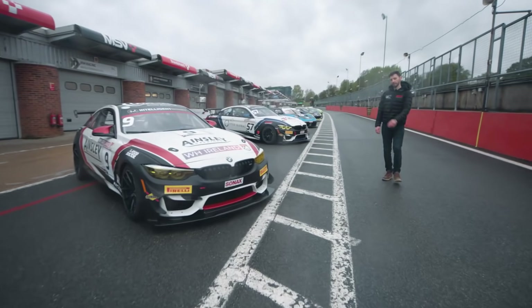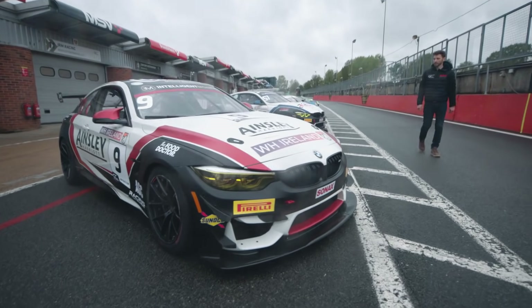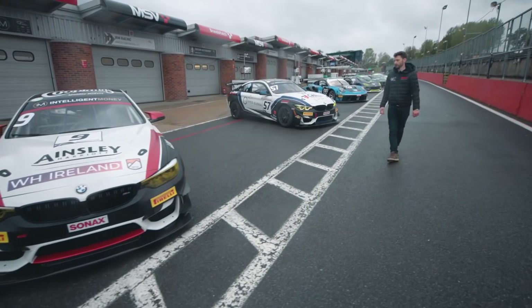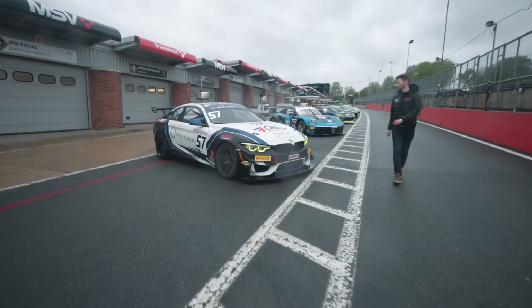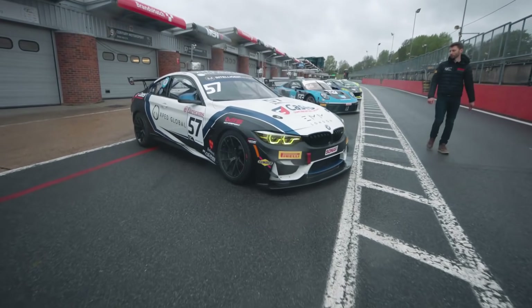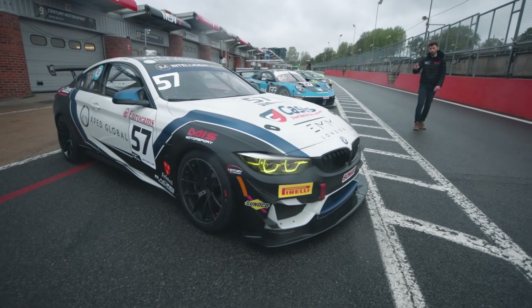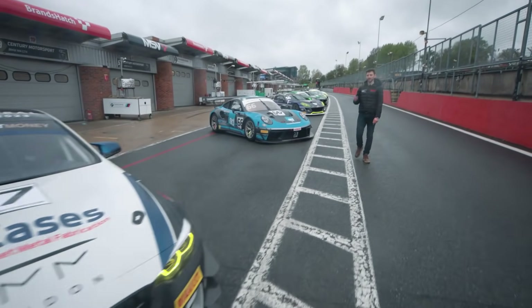New look for Century Motorsport — two BMW M4 GT4s. Andrew Gordon-Colbrook, who won at Silverstone last year, is paired with Chris Salkeld with sponsorship from Ainsley Harriott. They're joined in the second M4 by Gus Burton and Will Burns, who finished 1-2 in last season's Ginetta GT4 Super Cup Championship — that is a gun pairing if ever there was one.